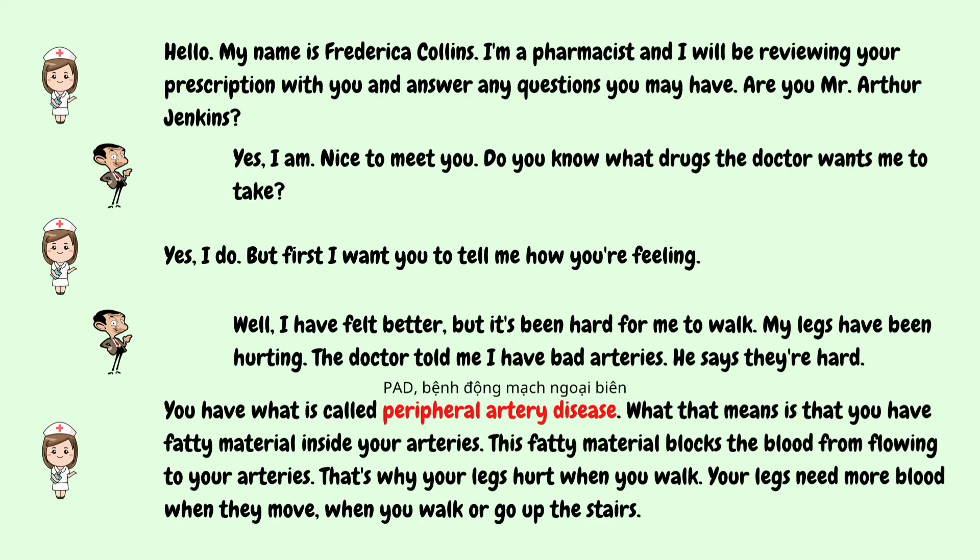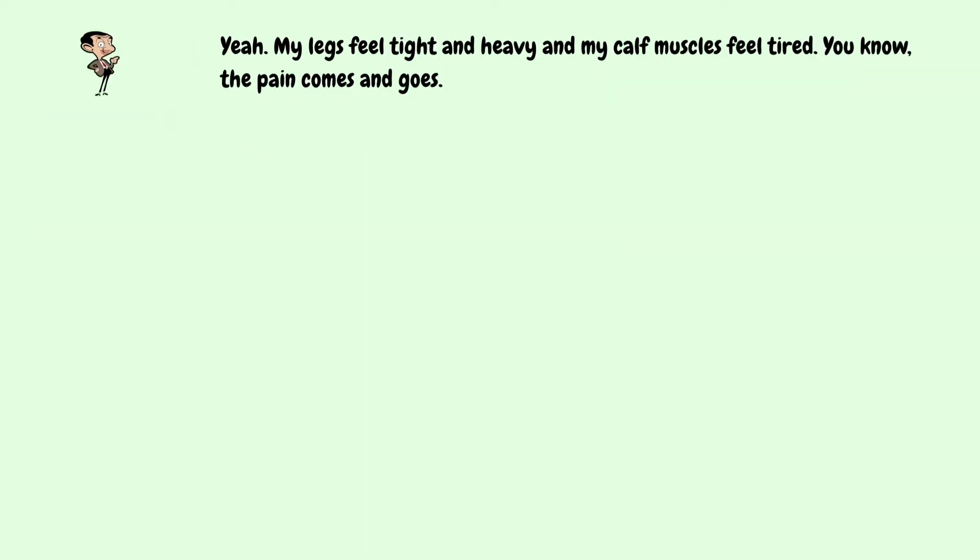You have what is called peripheral artery disease. What that means is that you have fatty material inside your arteries. This fatty material blocks the blood from flowing to your arteries — that's why your legs hurt when you walk. Your legs need more blood when they move, when you walk or go up the stairs. Yeah, my legs feel tight and heavy.